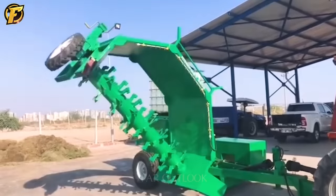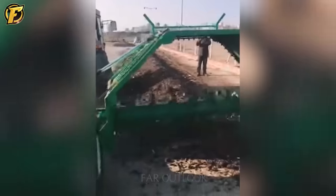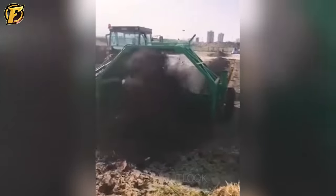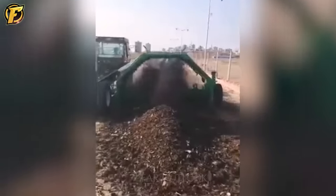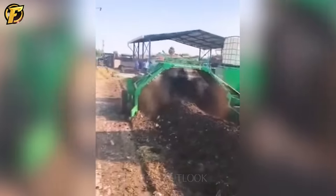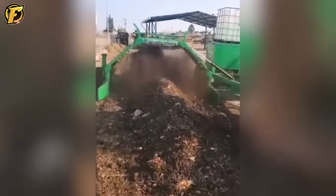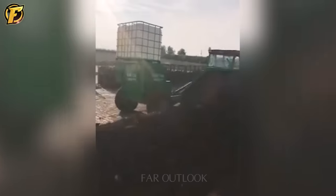The Kompost 3000 Animal Manure and Organic Waste Shredding Machine decomposes animal manure and organic waste, providing food for earthworms and helping them produce high-quality worm castings. This machine includes a hammer mill and grinder to break organic waste into smaller pieces. These pieces are then placed in a worm bed to provide a habitat for earthworms, which consume the organic waste and produce uniform worm castings.